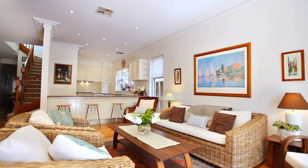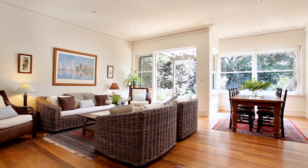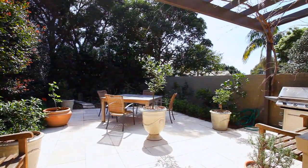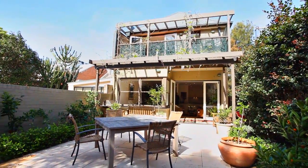I got goosebumps when I walked into the rear of the property and saw this open-flow living and dining area. Beautiful timber floors, floor-to-ceiling windows opening onto this lovely light courtyard garden that always gets an abundance of light — perfect for kids or entertaining family and friends.